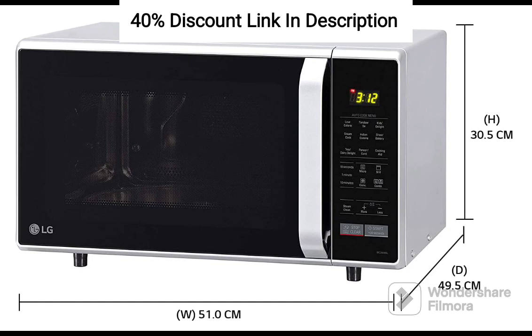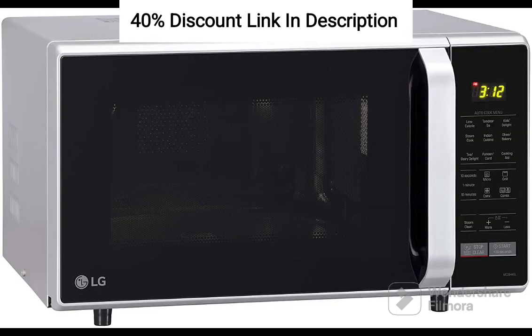In summary, the LG 28L Convection Microwave Oven MC2846SL in silver is a versatile and creative kitchen companion that empowers you to unleash your culinary creativity. With its multiple cooking functions, smart inverter technology, large capacity, intuitive controls, and easy maintenance,